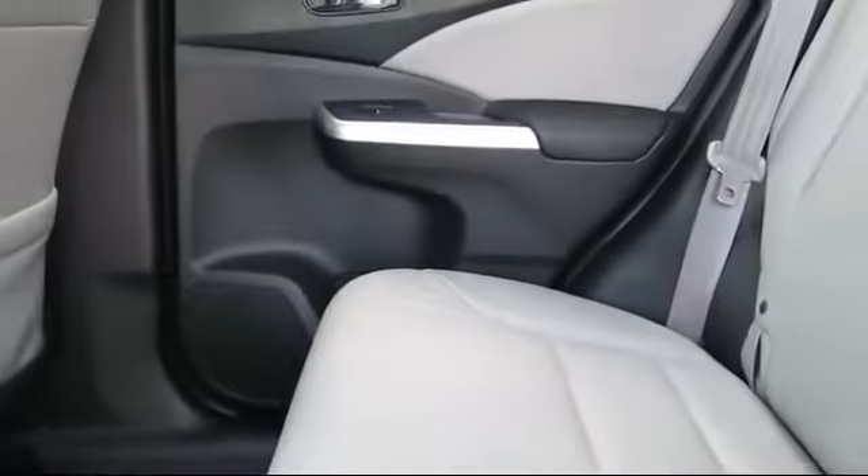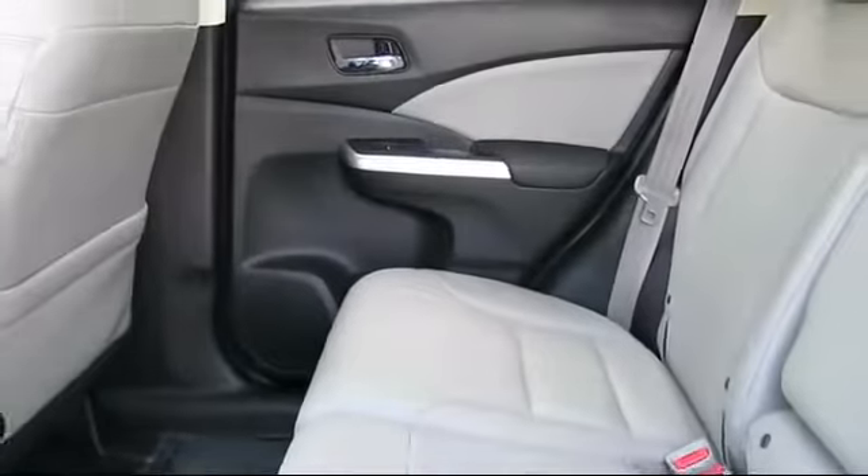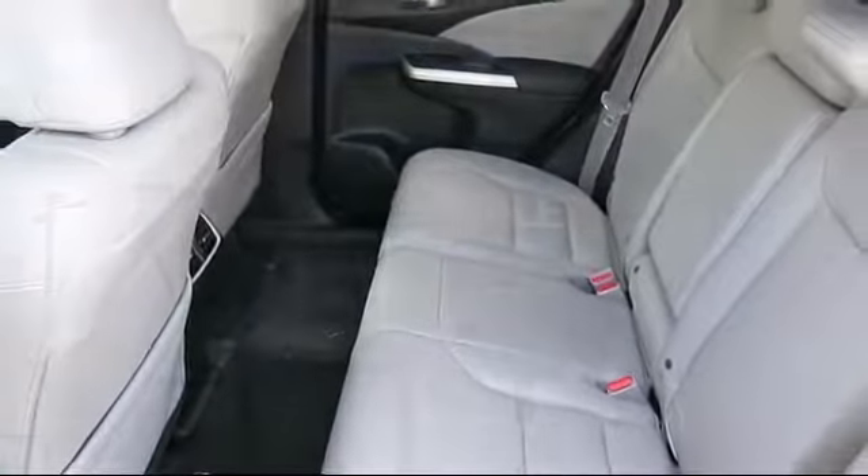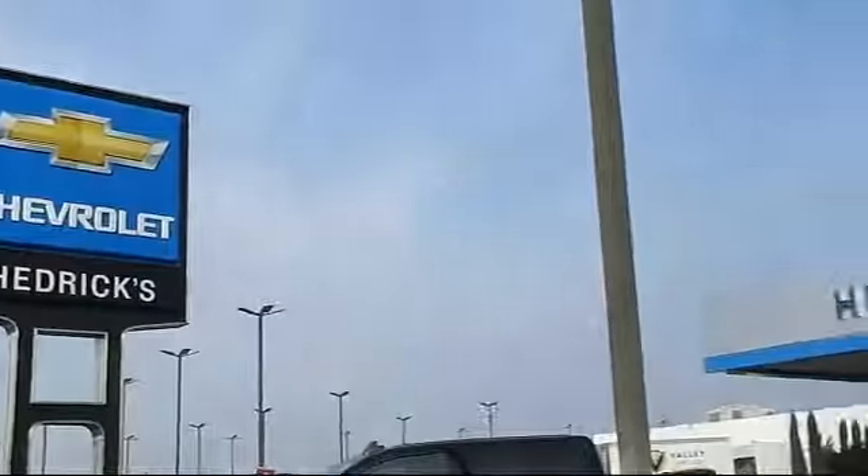Our pre-owned department stocks only the cleanest, most reliable vehicles in town, so come on and treat yourself to a pleasant experience, and visit us here at Hedrick Chevrolet, the family you can count on. We're located at 961 Shaw Avenue in Clovis.